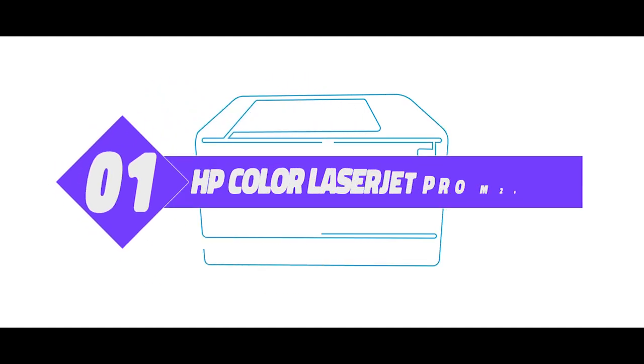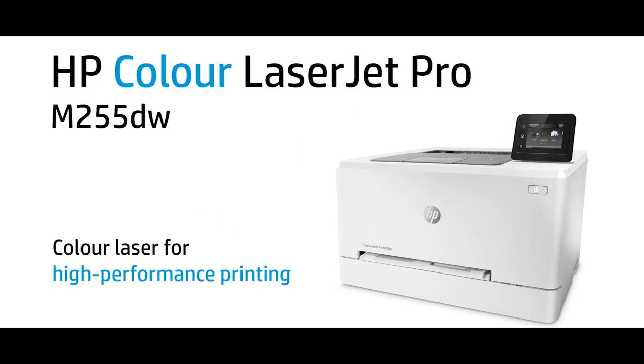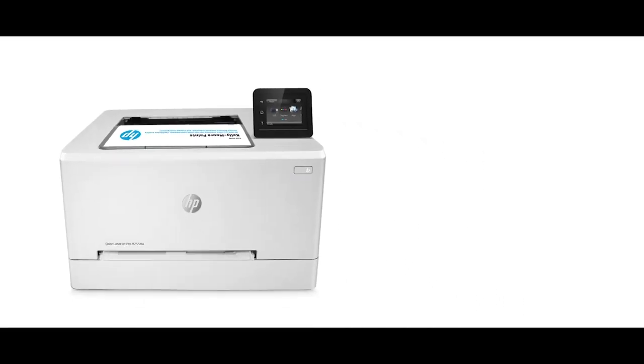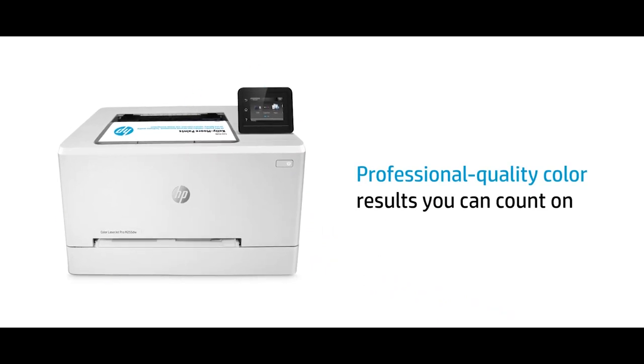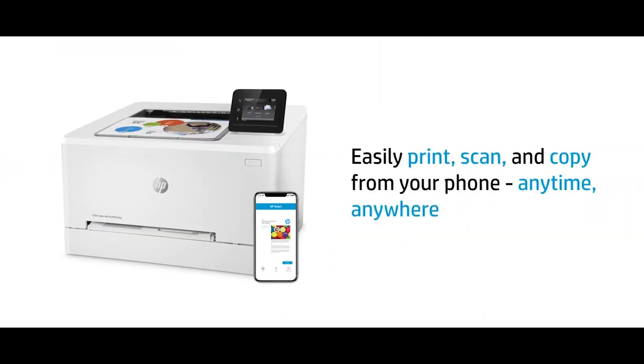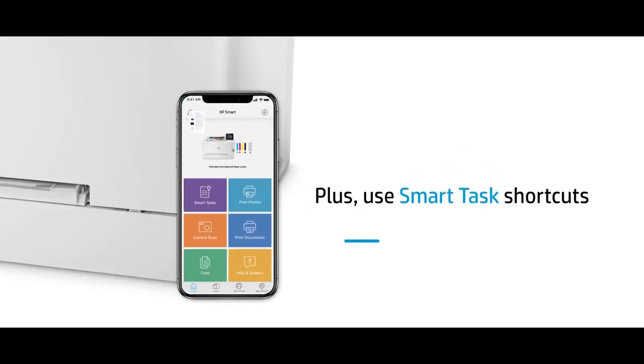Number 1: HP Color LaserJet Pro M255. The final and best color printer in our collection is the HP Color LaserJet Pro M255. It is the best all-round printer in our collection. Having a reputation for being big and bulky, this is actually a compact machine with a cube shape, making it easy to find a spot for it in your office.